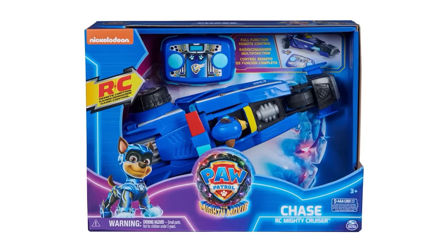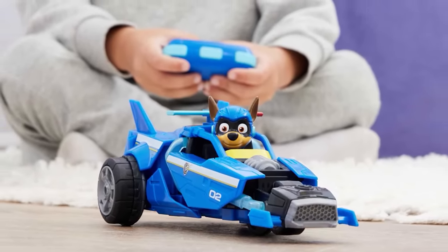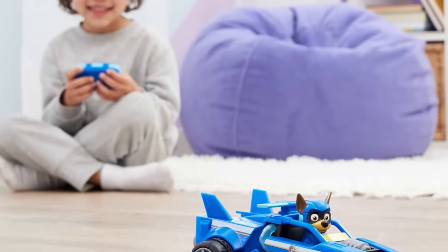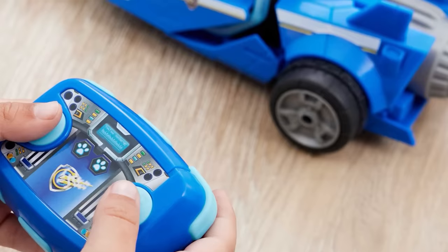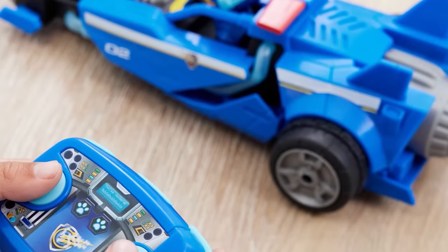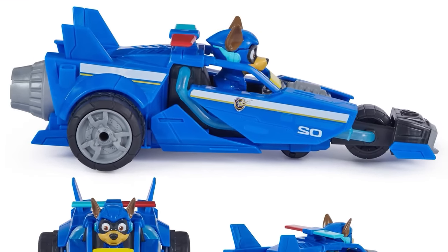Retailing for $29.99, the Chase RC Mighty Cruiser races to the rescue reaching thrilling speeds up to 4 miles per hour. You can drive it from up to 100 feet away for great range. It has an easy-to-use two-button remote control — the left button moves Chase forward while the right button reverses and turns around the vehicle.